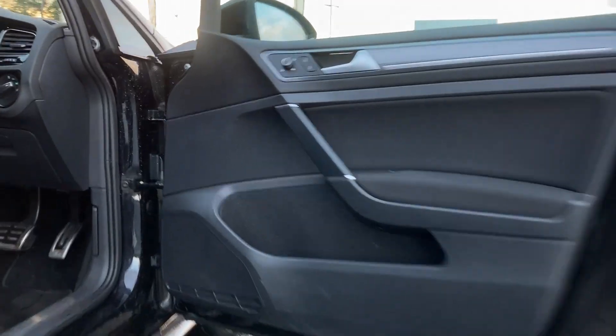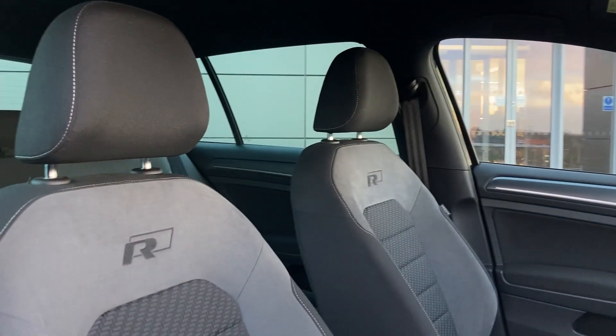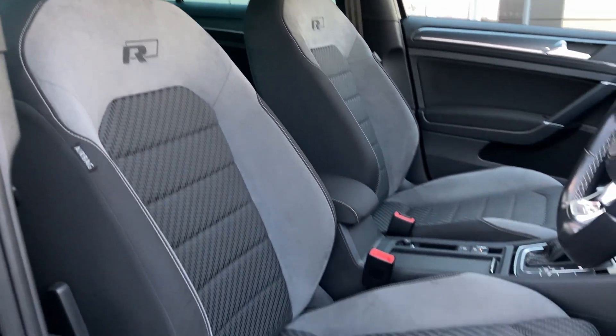As we come into the front of the cabin, we can see the heated front seats which are in excellent condition.